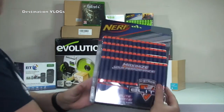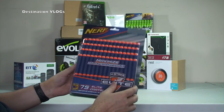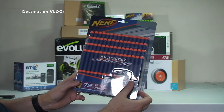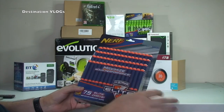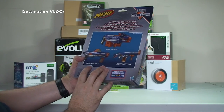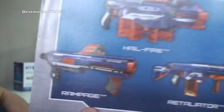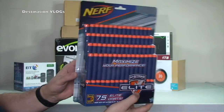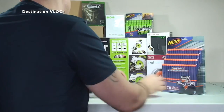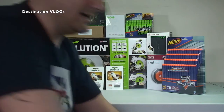We've got more Nerf darts - and a massive pack! 75 Elite Darts in there. My boys will be over the moon when they see these. We've got quite a few, but we seem to be losing a lot of the darts, or a lot of them are bent and broken. As we do love to have our Nerf Wars - you can see some of the Nerf guns there. Maybe we'll share a Nerf War video at some stage - let me know in the comments if that's the type of thing you'd like to see.